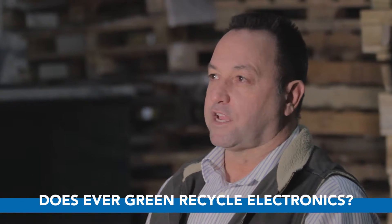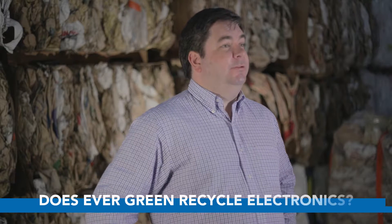In my world, electronics are updated frequently. Does Evergreen recycle computers or other electronics? That's a great question — we absolutely do. That's one of the services that we provide to all of our customers: when they have outdated technology, we can go out and pick it up for them.